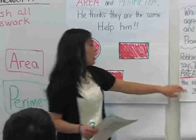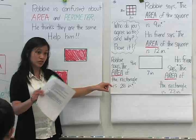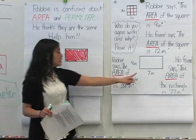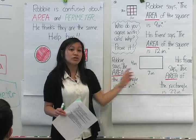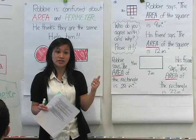So let's go on to the next question. I'd like you to focus on proving, not just your calculations — because you guys did really well on your calculations that I walked by — but tell me who's correct in this next problem. Robbie thinks the area is 28 square inches, and his friend says it's 22. Tell me who you agree with and why, and show me a picture that justifies your answer.